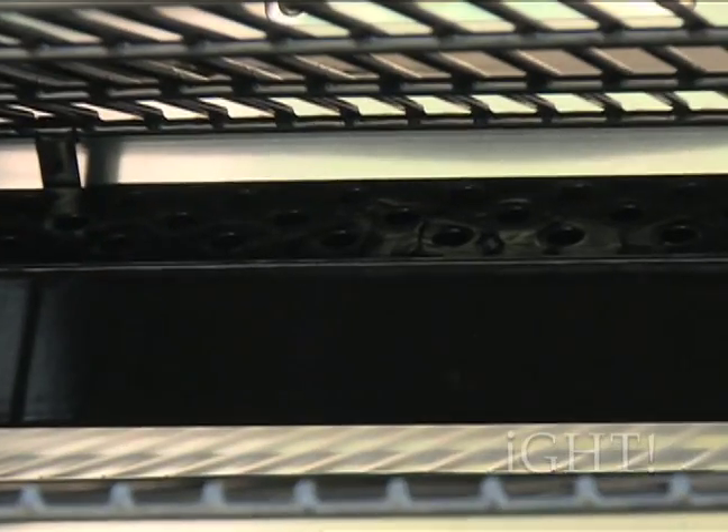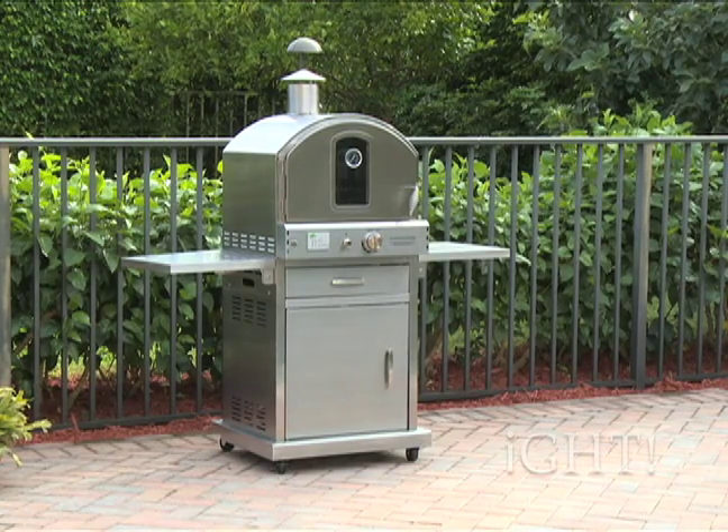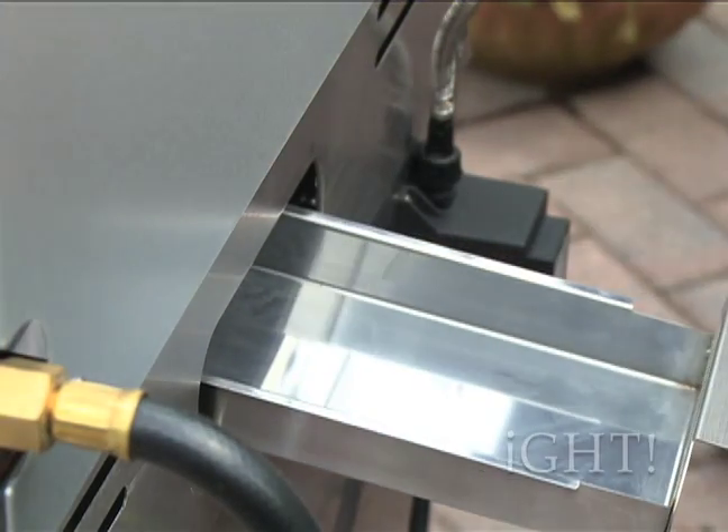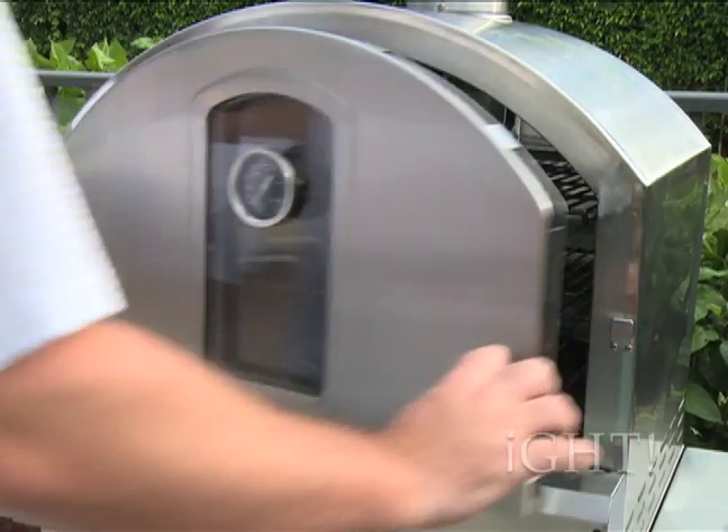There is even a smoker box for adding delicious smoked flavor to any of your favorite recipes. Cleanup is easy with the built-in drip tray and the heat resistant handles keep the grip cool for safe oven access.